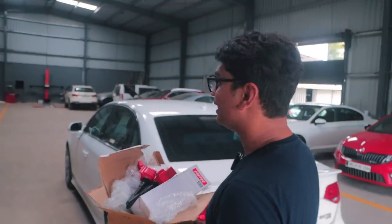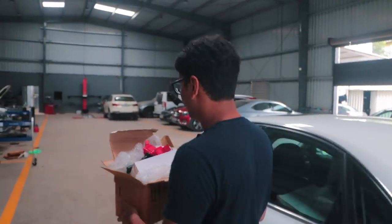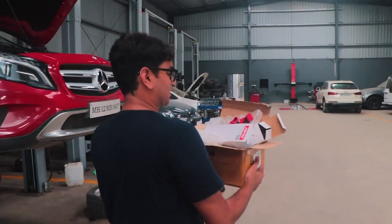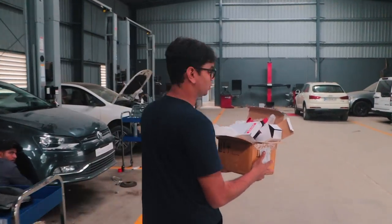My car has basically been in that bay over there for the last 15 to 20 days. So finally the APR coils are here and now the car will be back on the road.